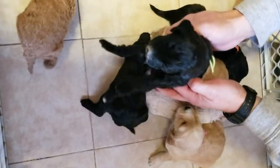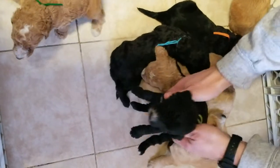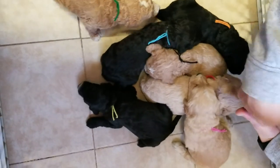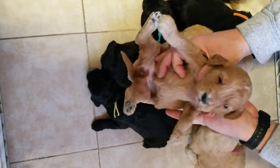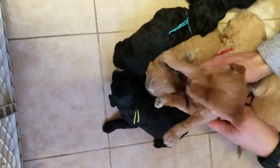This is the lime green ribbon female. She has a lot of white. And the purple ribbon female — she has a little white under, yeah, she does a little bit.